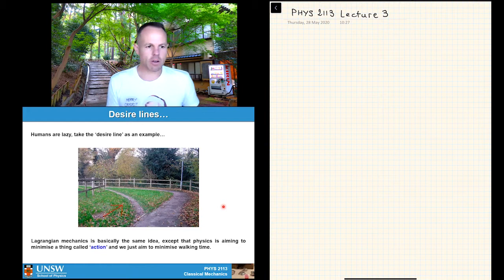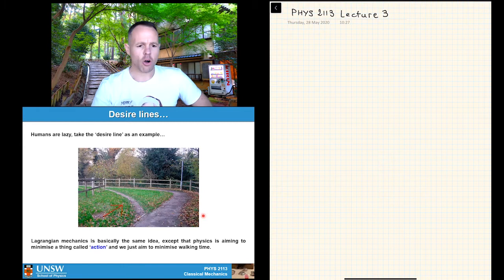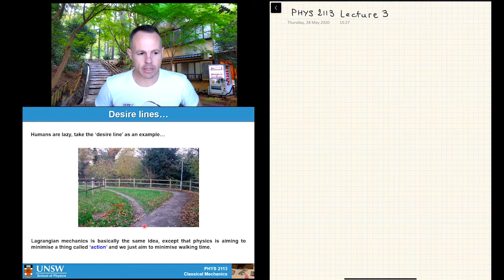The basic idea — I like to call it the lazy walker problem — is really nicely demonstrated by this photograph here. Humans are lazy; they want to get from point A to point B with the least amount of effort and in the shortest amount of time. Often what happens is there's a wrong path — the one that some clown has built because it looks architecturally nice or follows a fence. And then there's the rational human's path that evolves, the correct path everyone wants to follow to minimize the time or effort to get from one point to another.